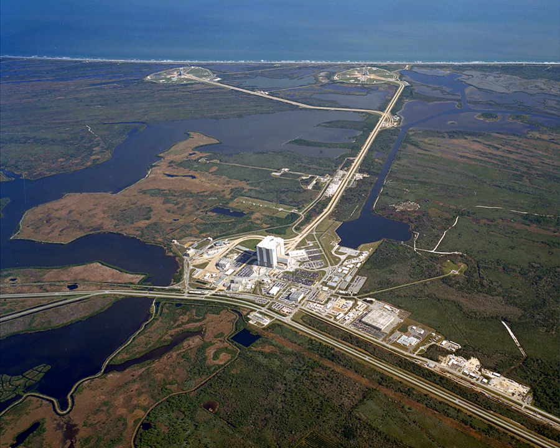While SLC-40 was undergoing reconstruction after the loss of the AMOS-6 satellite on September 1, 2016, all SpaceX East Coast launches were launched from LC-39A until SLC-40 became operational again in December 2017. These included the May 1, 2017 launch of NROL-76, the first SpaceX mission for the National Reconnaissance Office with a classified payload. On February 6, 2018, LC-39A hosted the successful lift-off of the Falcon Heavy on its maiden launch, carrying Elon Musk's Tesla Roadster to space. The first flight of the human-rated Crew Dragon took place there on March 2, 2019. The second Falcon Heavy flight, carrying the Arabsat-6A communications satellite, launched on April 11, 2019, notably marking the first time SpaceX successfully soft-landed all three reusable booster stages.